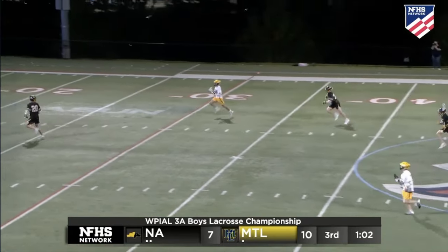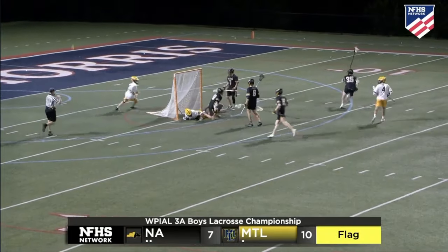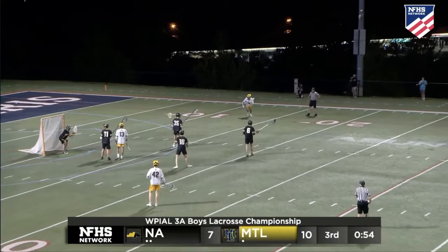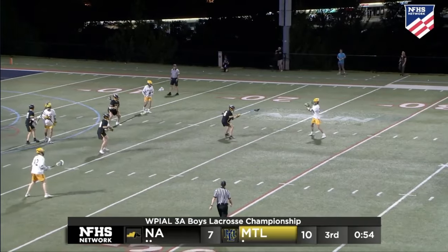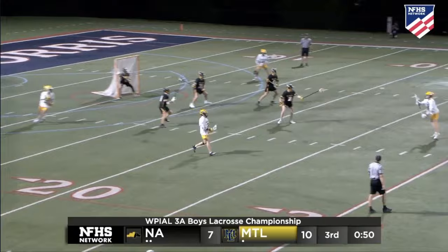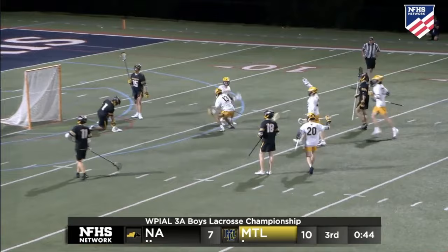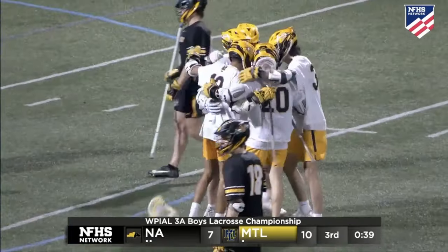Here comes Lasota, flag comes flying in, Lasota gives it off, and it's off the mark as Halter is annihilated and flags continue. But you've still got Hetz, who has a man-up goal tonight. Hetz fires away, and the strike is scored by Sully Kish — finds the back of the net, and it's 11-7 Mount Lebanon.